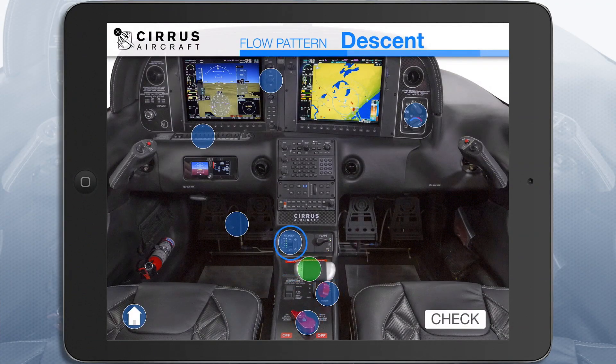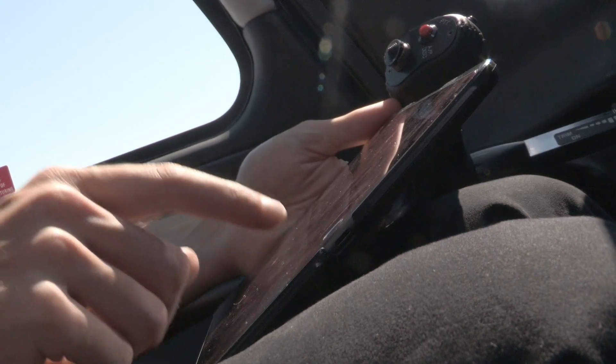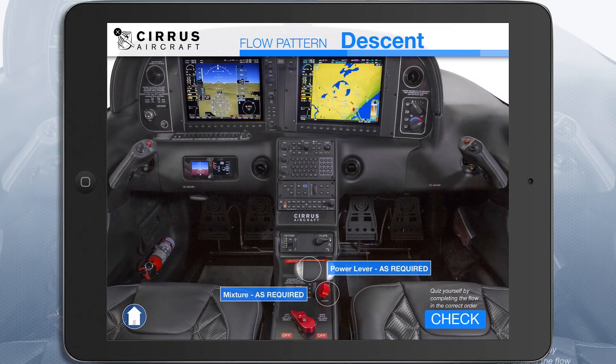Physical memory — that is, the path that you take to complete the checklist — is probably the best way to commit each flow pattern to memory. Practice those flows to develop that muscle memory. Do it even during the quiet, low workload moments of your flight. Better yet, remember the IFOM? You can use the interactive cockpit tools in there to rapidly exercise and quiz yourself on each flow pattern.